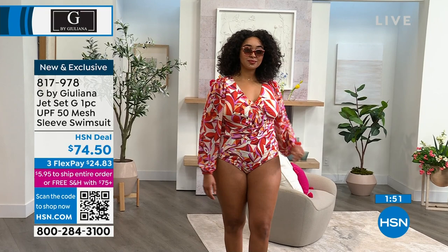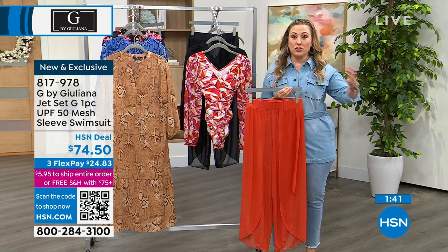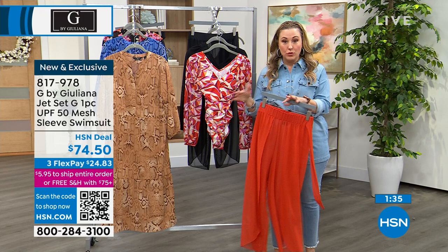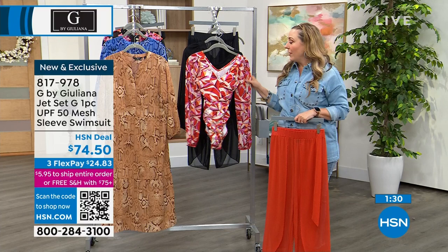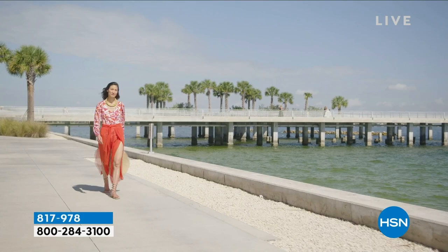I think this is a genius idea — maybe you're on the boat and everybody's jumping in the water, and you jump in too but you feel completely covered. You don't have to do the sunscreen on your arms that washes off in the water — reapplying over and over. I love that you've got that coverage, because sunscreen for so many reasons... one of the main reasons is that the sun will age you.